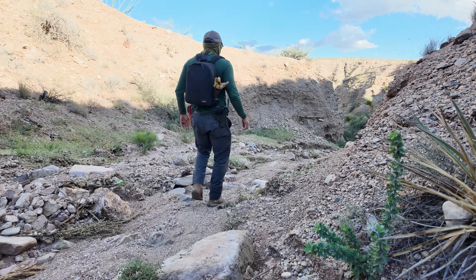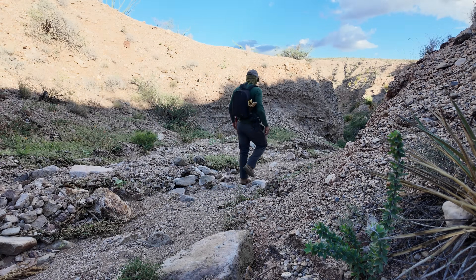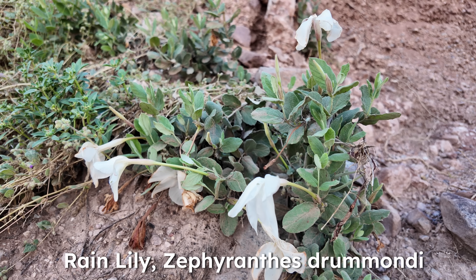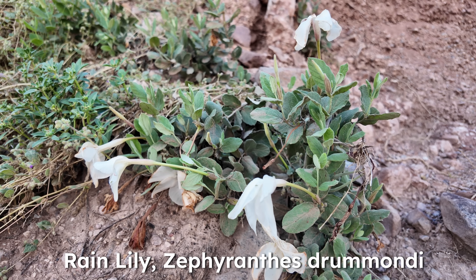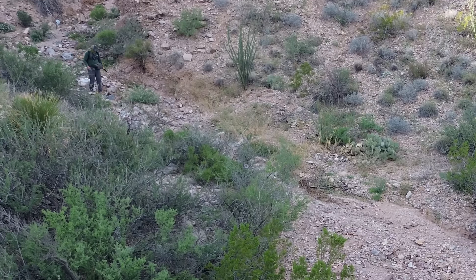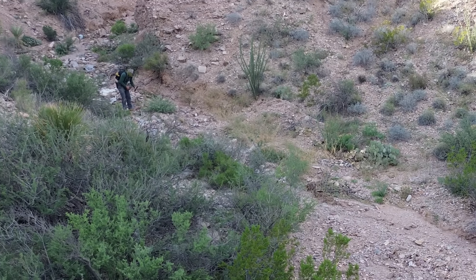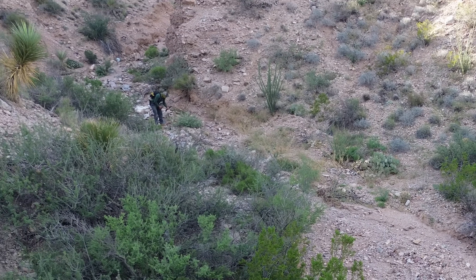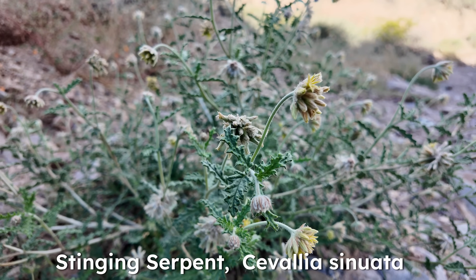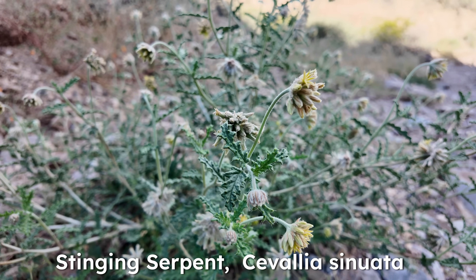I can hardly think of a time when I've come down here without pulling out my plant ID app, like when I stumbled across this rain lily. And it seems almost like a ritual when I see stinging serpent — I have to stop and look. This is one of the few times I've seen this plant not covered in pollinators. Even though it's very mean to me, it gets that name for a reason. It stings like a nettle.